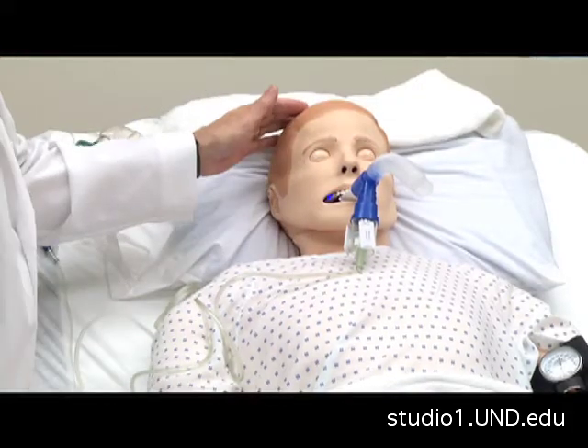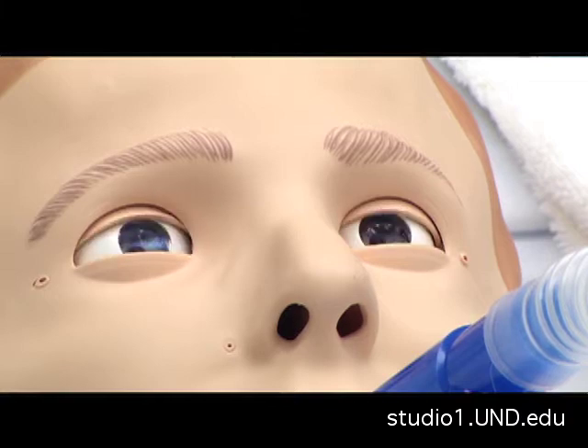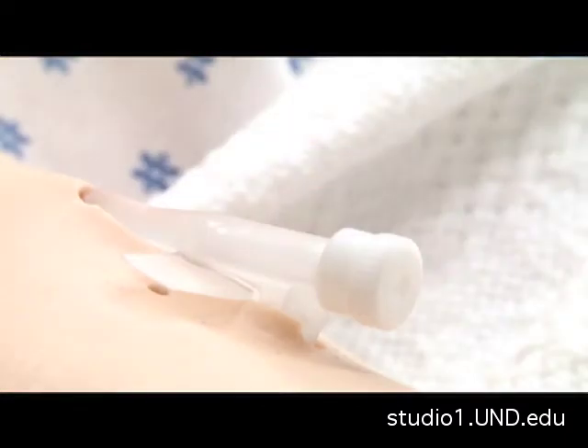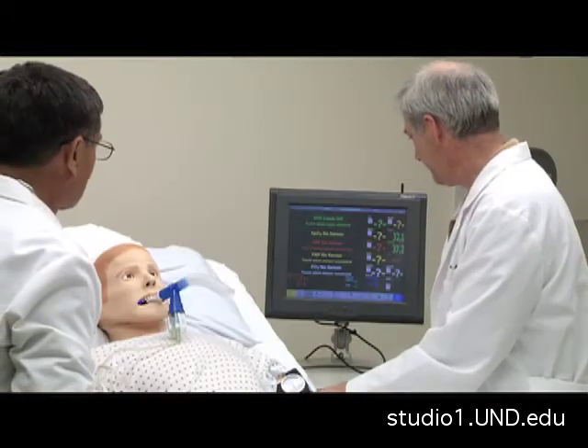What happens if the procedures that the doctors are doing go wrong? Then he'll suffer a little longer, and in some cases he might deteriorate quite a bit. Will you let the simulator die if things go wrong? In this case, we are, because I'm not manning the patient at the moment. But they are doing a pretty good job, so I'm going to make them a little bit better as we go, and you'll be able to hear that his breathing is going to get a lot easier.